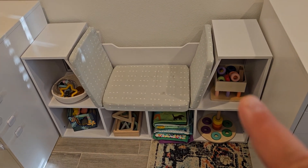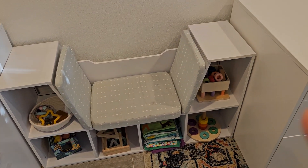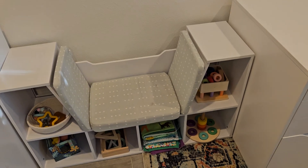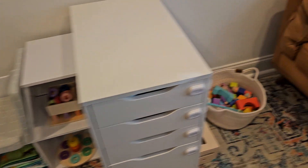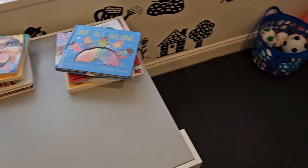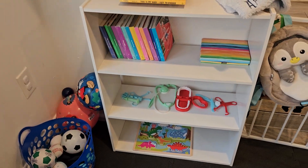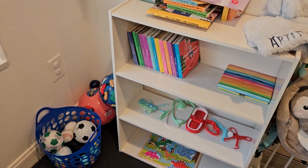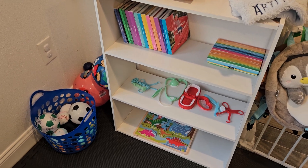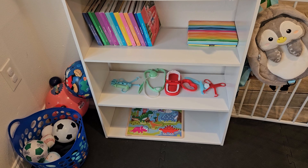I moved the pegboard thing over here because I needed more space on the other side. The blocks are still out and these books are still out. Ari's been loving books lately, so I wanted to add more — I put out his Love Every books, all of them. I'm keeping out his flashcards too.